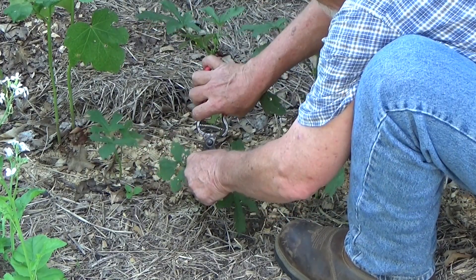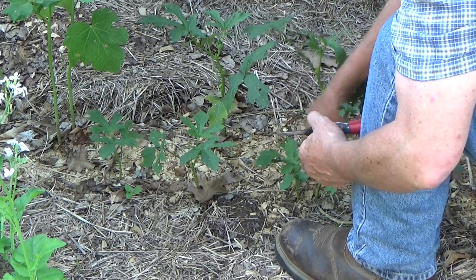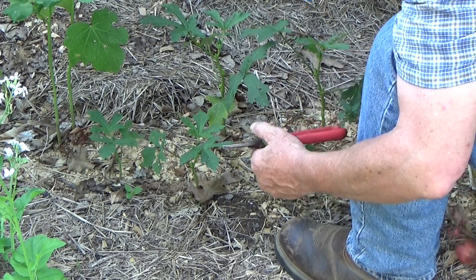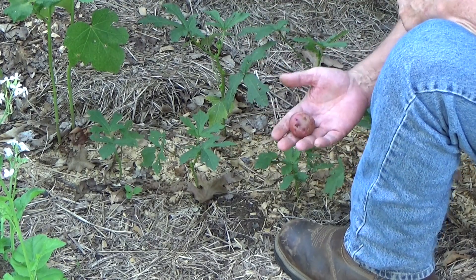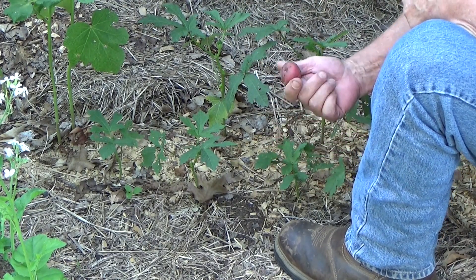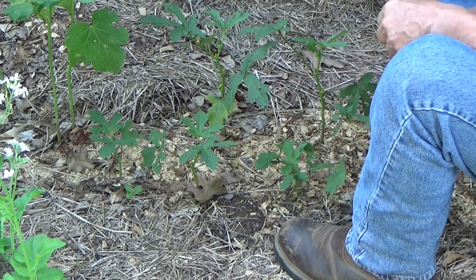This is a potato — that's not okra. We got a potato! Nice and clean deep mulch potato. That's great.